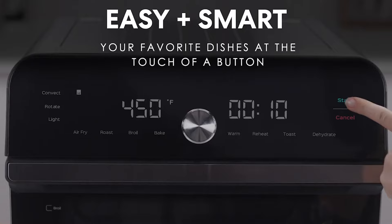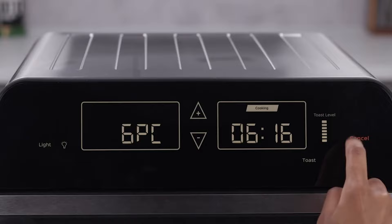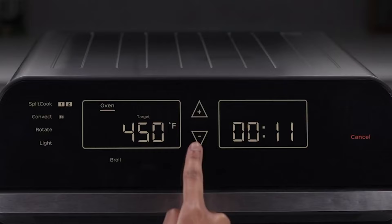Said one tester: "The performance was great. The temperature was accurate, and the toasting feature was spot-on. The baking is awesome when following instructions, and the air fryer operated great." We couldn't really find any negatives with this model, but it's on the larger side, so it may be difficult to fit into cabinets or other storage areas.